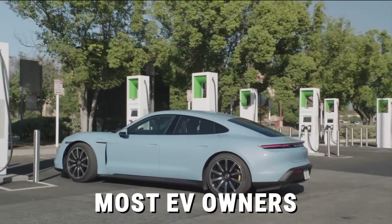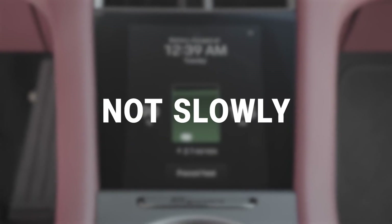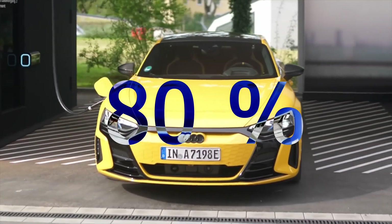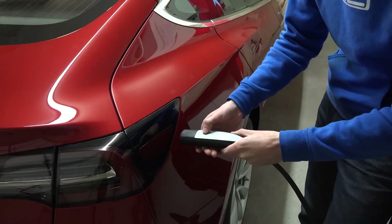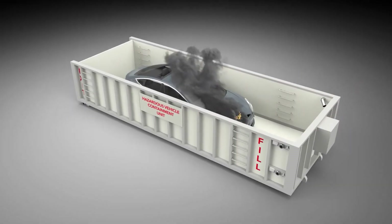What if I told you most EV owners are destroying their batteries without even realizing it? Not slowly. Not eventually. Right now. 80%. That's the number — a number so huge, so silent, it feels like the opening scene of a techno-thriller. A hidden crisis spreading under the hood of the future.